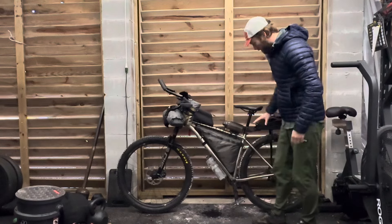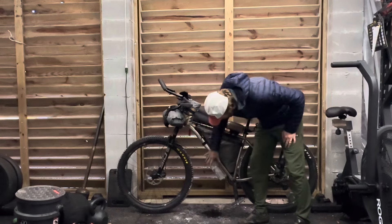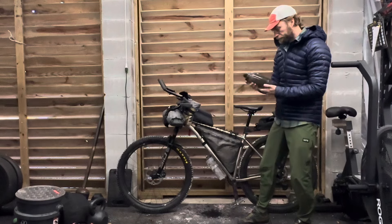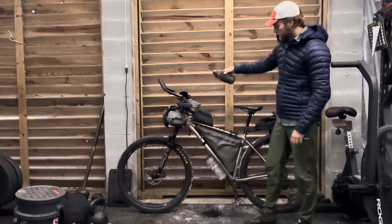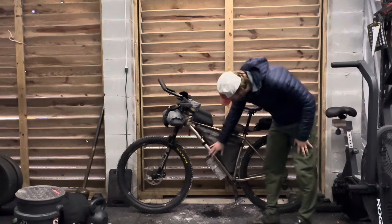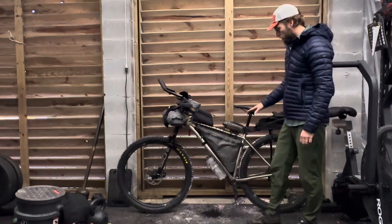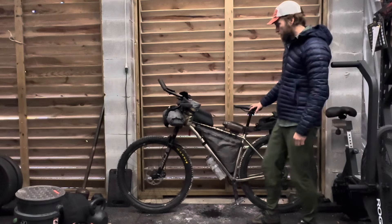I carry a bottle down here — this was really kind of more of an emergency bottle. With the two liter bladder and this bottle which I think is almost 800 milliliters, my capacity was almost three liters. I probably didn't even need this extra bottle, but that's probably a good amount of water capacity for this ride.